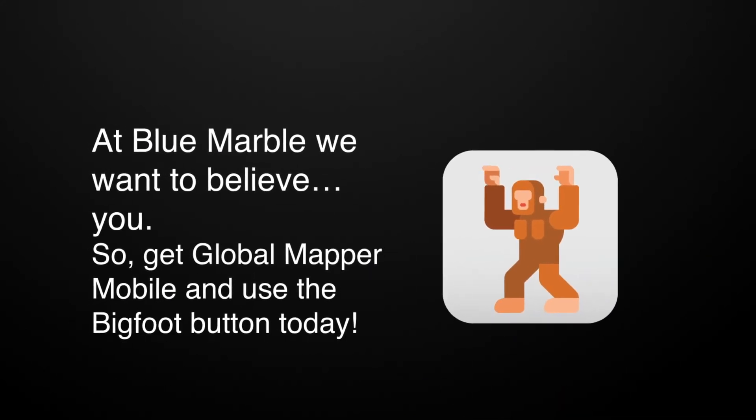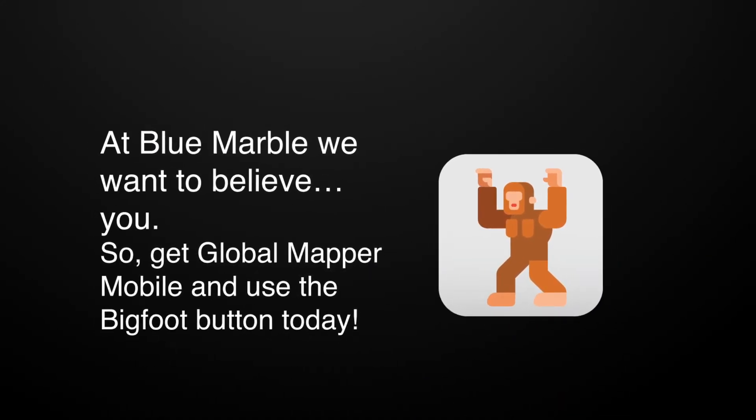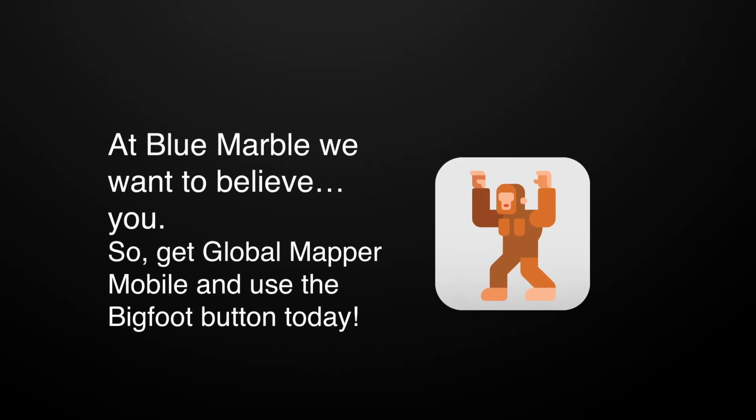At Blue Marble Geographics, we want to believe you! So get Global Mapper Mobile and use the Bigfoot button today!